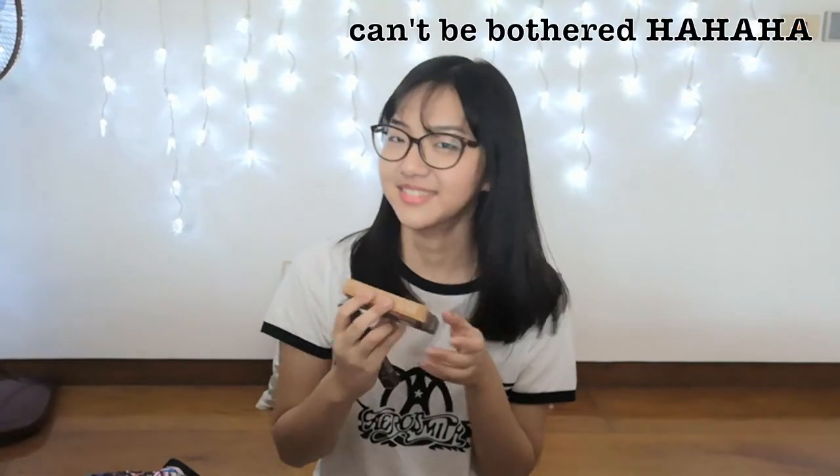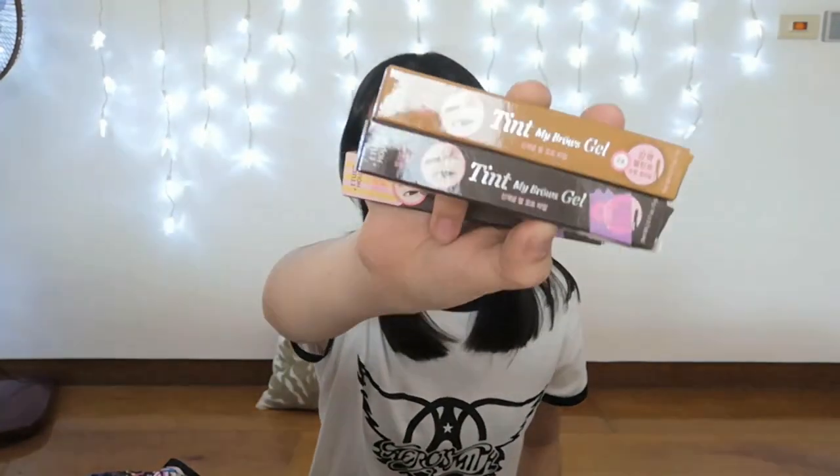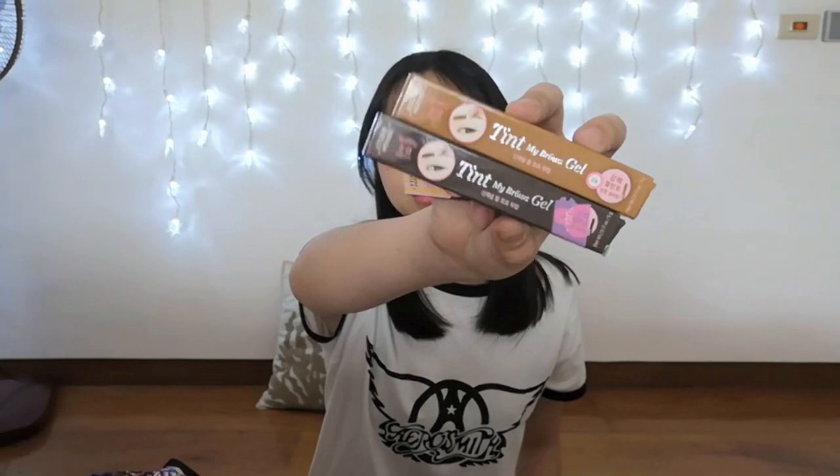From Banggood — I got two of them. One is a goldish color, like light brown, and the other one is dark brown. That is from Etude House. And then... oh, these mascaras! Why did I get so many?